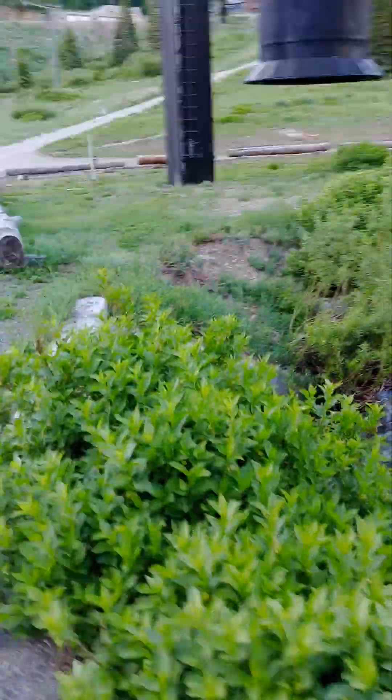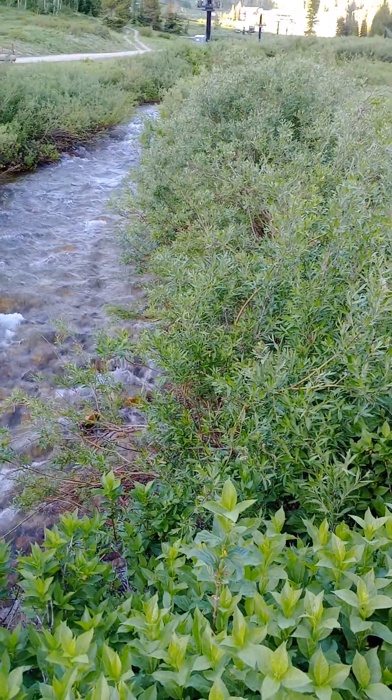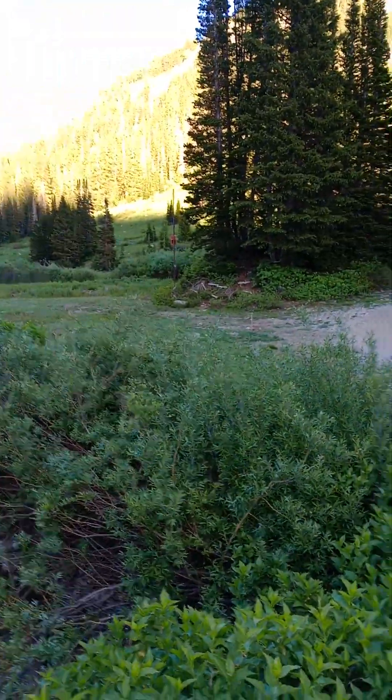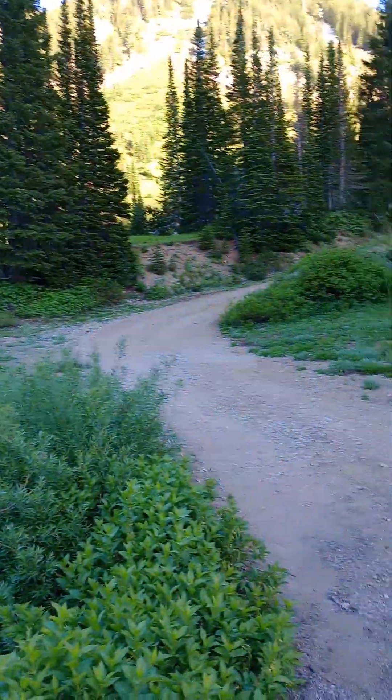There's the ski shop. I went through that canyon, came out and just went through all those trees over there that you can see right there.